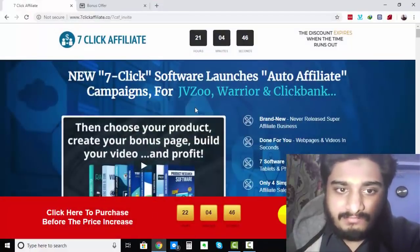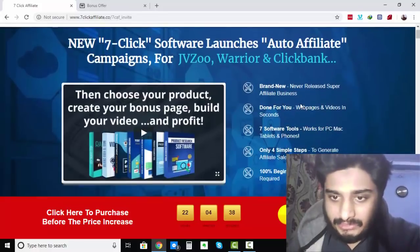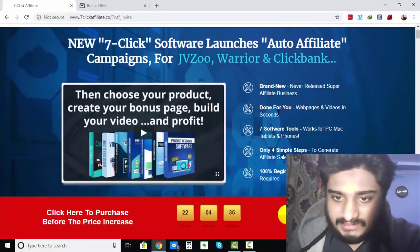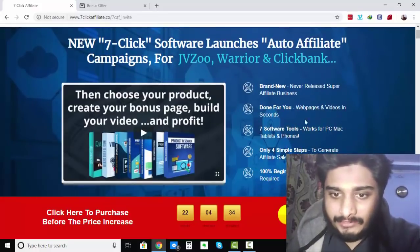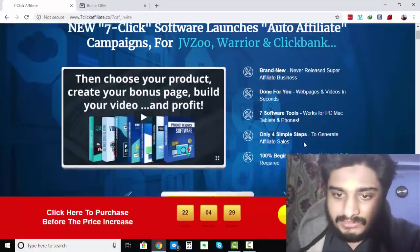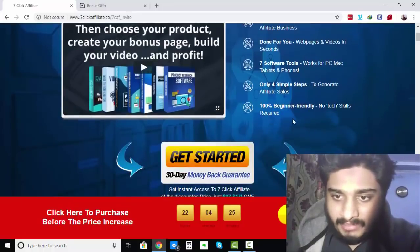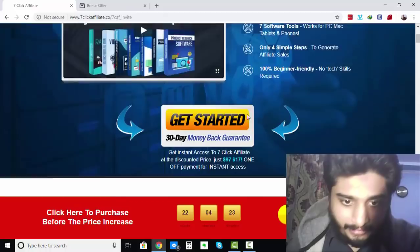Here I am on the sales page of 7-Click Affiliate. It says: New 7-Click Software Launches Auto-Affiliate Campaigns for JVZoo, Warrior, and Clickbank. Brand New, Never Released, Super Affiliate Business. Done For You Web Pages and Videos in Seconds. 7 Software Tools. Works for PC, Mac, Tablets and Phones. Only 7 Simple Steps to Generate Affiliate Sales. 100% Beginner Friendly. No Tech Skills Required.